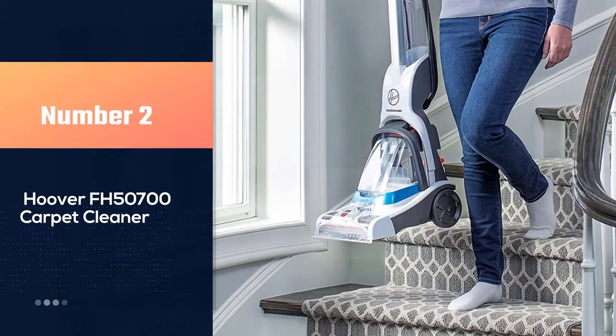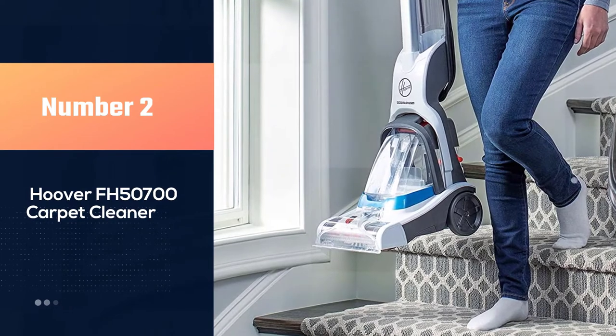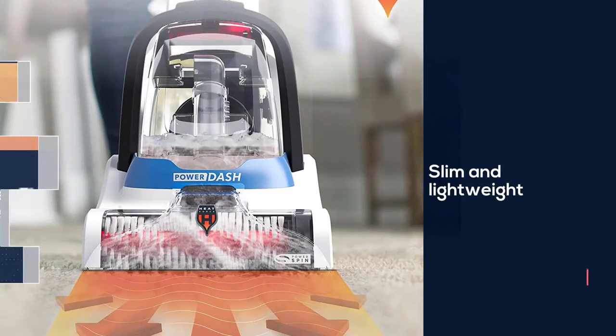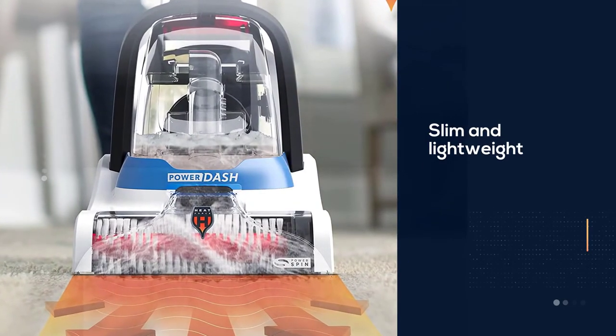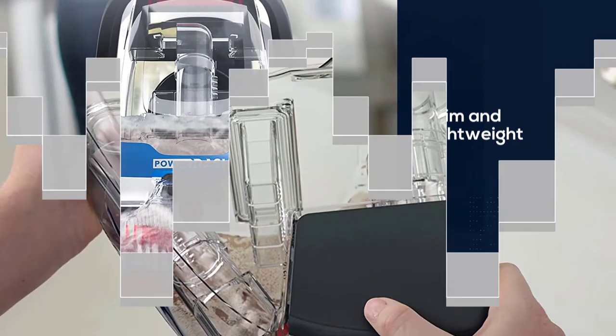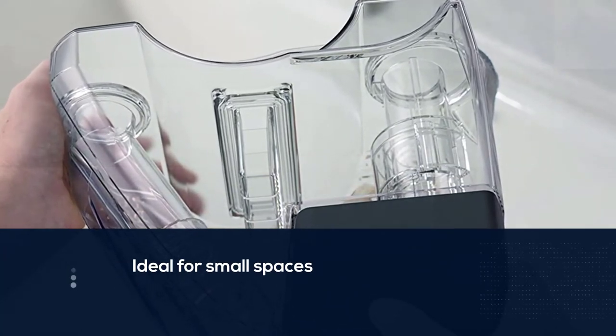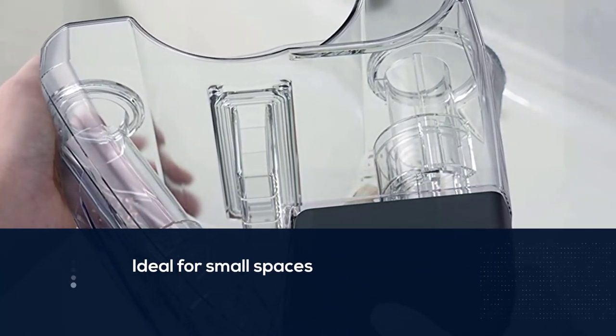Number two: the Hoover FH50700 carpet cleaner. The Hoover Power Dash is impressively powerful and efficient considering its budget-friendly price tag. Weighing just 12.5 pounds, this slim and lightweight carpet cleaner is ideal for small spaces and high traffic areas.